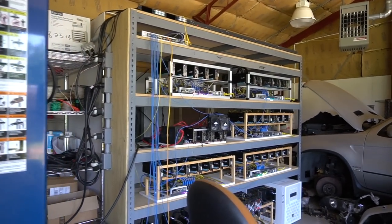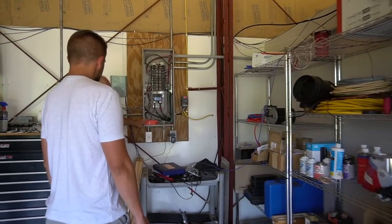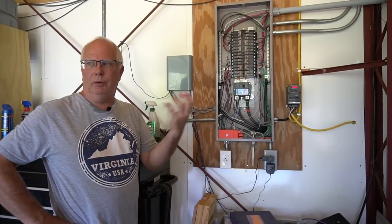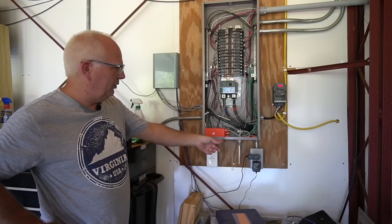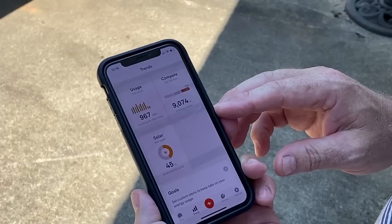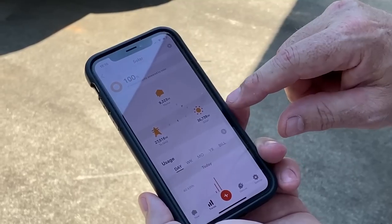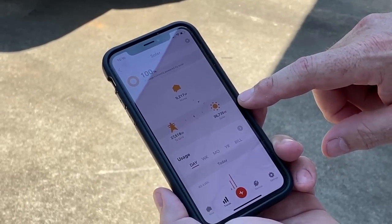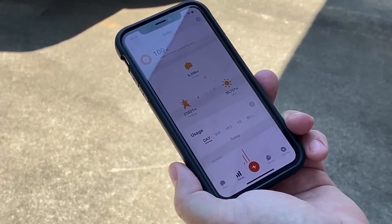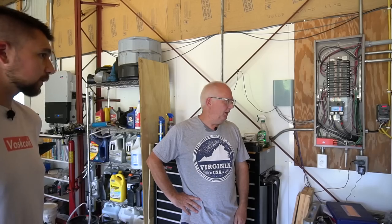Here's that Sense device with those current transformers — it's a very neat device. If you don't have solar you just have one set of current clamps that hook up to your mains. If you have solar, you have a second set that hooks up to your solar feed. It has wifi and connects to the cloud where it collects all the data, then you can use an app on your phone or a web browser to gather all your stats. I'll show you some of that later up at the house — how it tracks weekly, monthly, and yearly production and consumption. You can put in your cost per kilowatt hour and it tells you how you're doing.